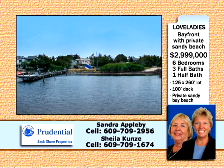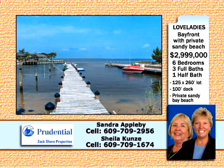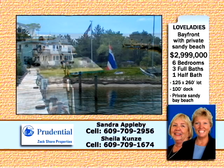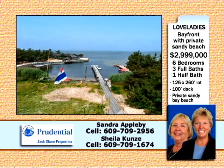A Lovelady's Bayfront Dream Locale. This 13-room expanded cape is situated on a spectacular 125 by 260 foot bayfront lot with a riparian grant. The 100 foot dock has protected deep water, a bubbler system and lots of room for large watercraft. There's even your own private sandy beach. This ultimate bayfront setting is a short walk to Harvey Cedars restaurants and shops.